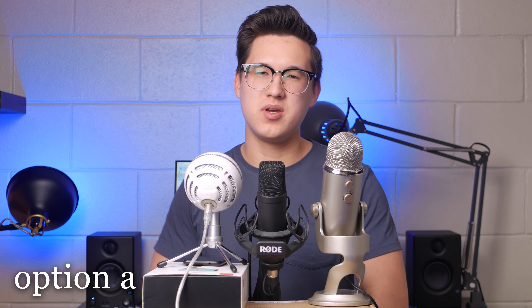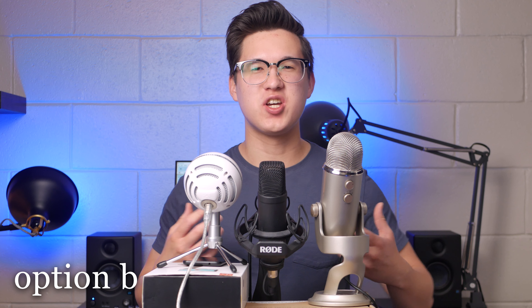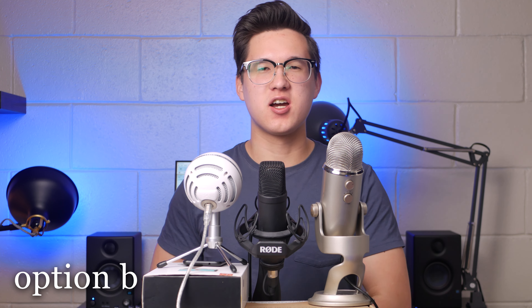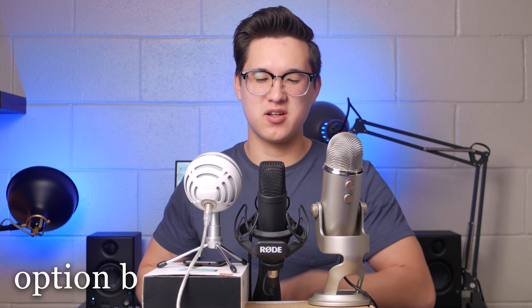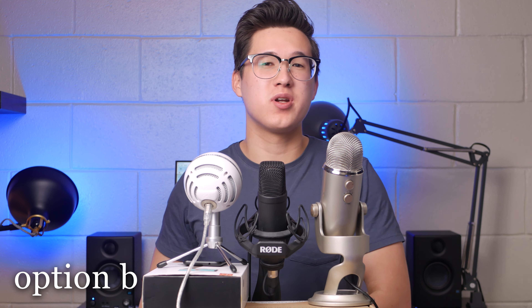As we switch from option A to option B, let me formally introduce you to the video. My name is Jason and I make quality videos that cover both general tech like phone reviews and audio tech like mic comparisons. Feel free to drop a subscribe down below to support what I'm doing on YouTube.